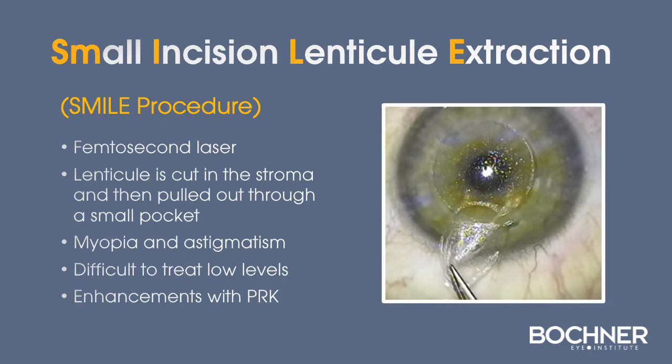The SMILE procedure is performed with a femtosecond laser. A lenticule is cut within the stroma and then pulled out through a relatively small pocket. It's capable of correcting both myopia and astigmatism, but lower levels are somewhat difficult because the lenticule is relatively thin. Enhancements are performed with the technique of PRK.